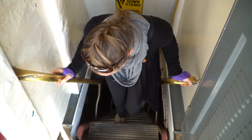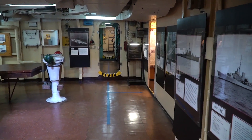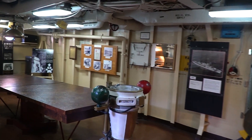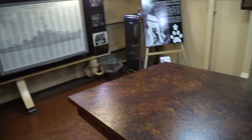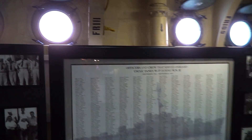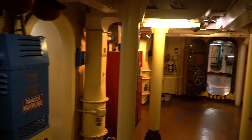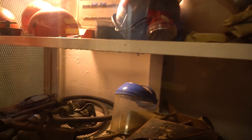And down we go. Compared to the submarine we were just on, this is downright spacious. Look at this — it's like a mansion in here. Coffee pot, meeting table, coffee pot.